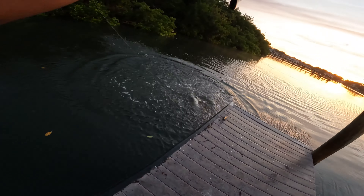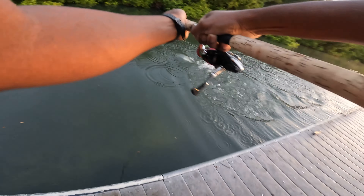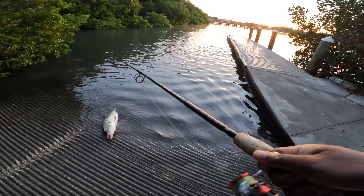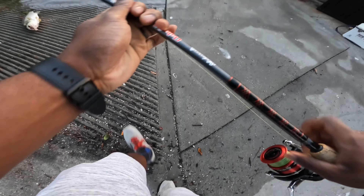Come on buddy, come on — that is a monster snook! Monster snook! Let's go — first cast! That is a monster snook. Yo, look at that — I caught this beast on the first cast! Oh my god, yeah, that's a nice snook. He fought hard too. That's a personal best.